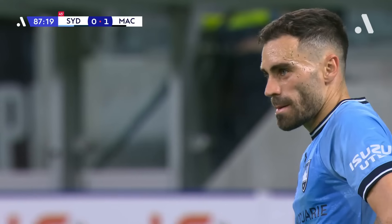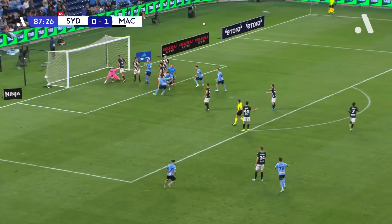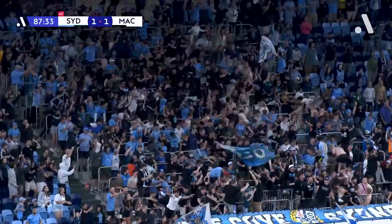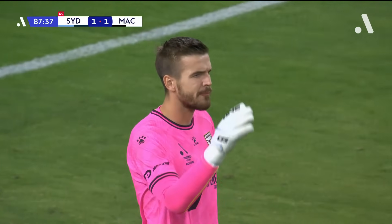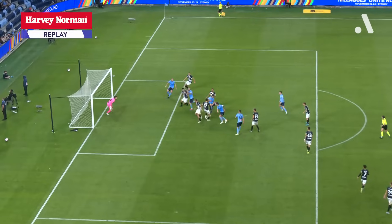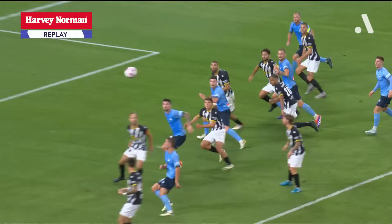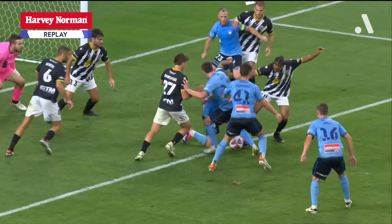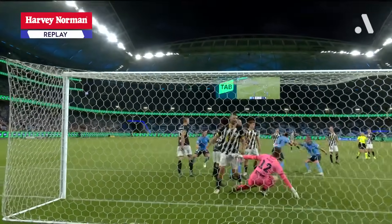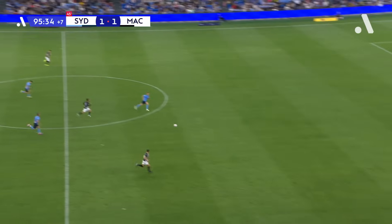Philip Curto has been very well protected so far today. Is that all about to change? Caceres floats it in, good shape to it — and there's a whole scramble and it's pumped over the line! Sydney have an equaliser thanks to one of their substitutes, Patrick Wood, who scores against the Bulls once again — and McArthur have cracked with two and a half minutes to go. On the Harvey Norman replay, it's a really well-flighted free kick from Anthony Caceres and Patrick Wood retains his feet to significant effect for Sydney. A really late equaliser. Sydney have had a lot of ball, but you couldn't say they've been banging the door down — until now.